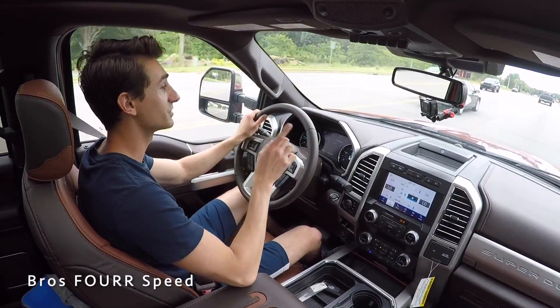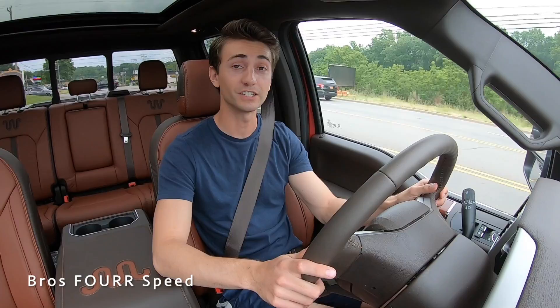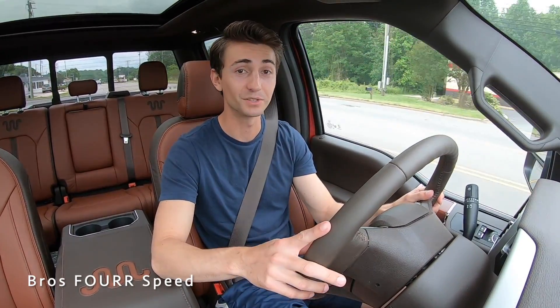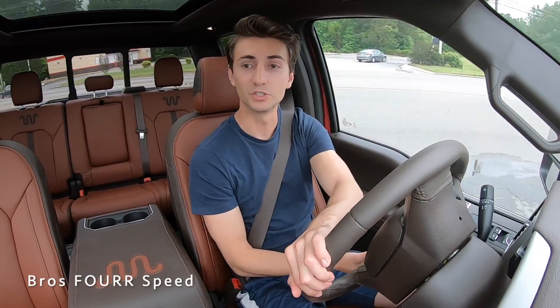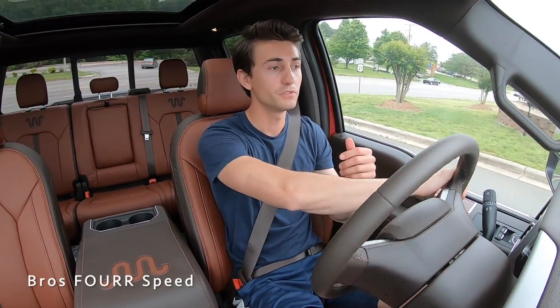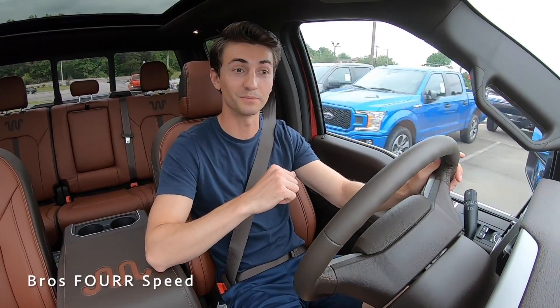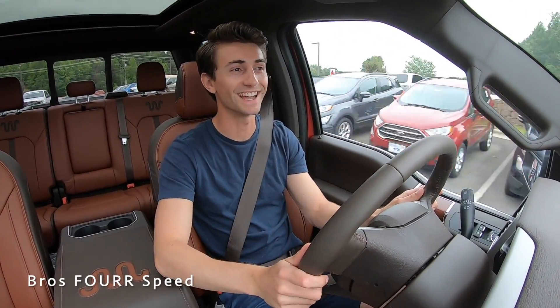A huge shout out once again to Mooresville Ford for providing this truck for today's video — definitely check out the link to their website in the description below, they have a massive selection of brand new Fords. That's going to wrap it up — hope you enjoyed the video. If you want to see more review videos, comment below. Give the video a thumbs up, hit that subscribe button, and I'll see you guys in the next video.